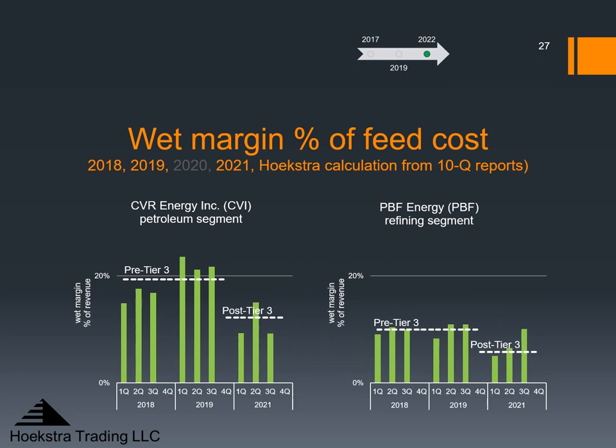We made this chart for different refiners and compared them. Here is CVR on the left and PBF Energy on the right. PBF shows the same pattern pre versus post-Tier 3 as CVR. PBF wet margins are lower than CVR's, which is interesting. But my point today is that both companies show lower margin after Tier 3 kicked in. This is some direct evidence that quarterly earnings have been affected by Tier 3.